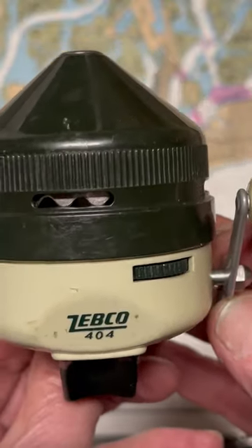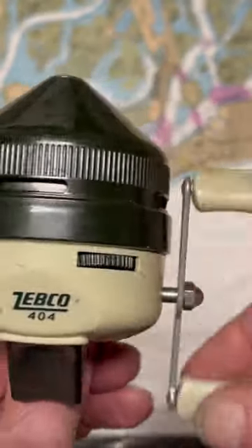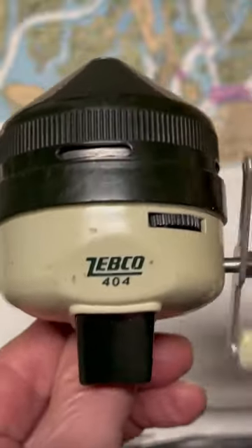I hope you've enjoyed our fishing reel of the day, the Zebco 404 closed face spinning reel. Thanks for watching.